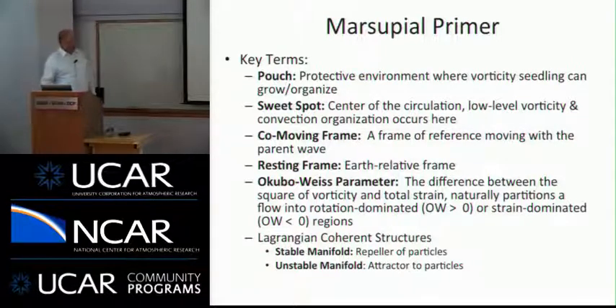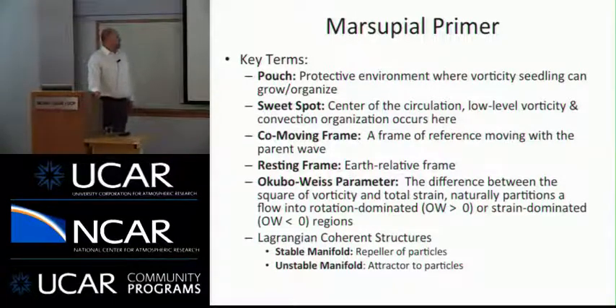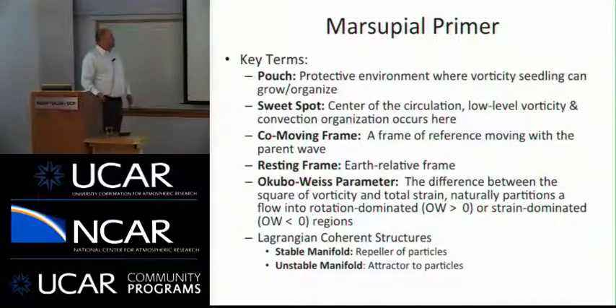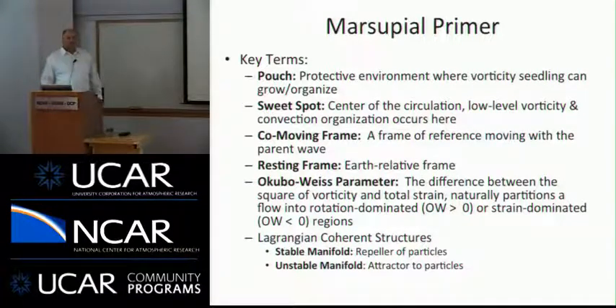The pouch protects against lateral intrusion of dry air and vertical wind shear. The sweet spot is the center of the circulation where all the action takes place — we see low-level vorticity and convective organization. We'll also discuss a co-moving frame versus a resting (Earth-relative) frame. The Okubo-Weiss parameter is basically a measure of rotation — the difference between vorticity squared and strain squared — which partitions the flow into rotational versus strain components. Lagrangian manifolds will also appear: stable manifolds repel particles and unstable manifolds attract particles.